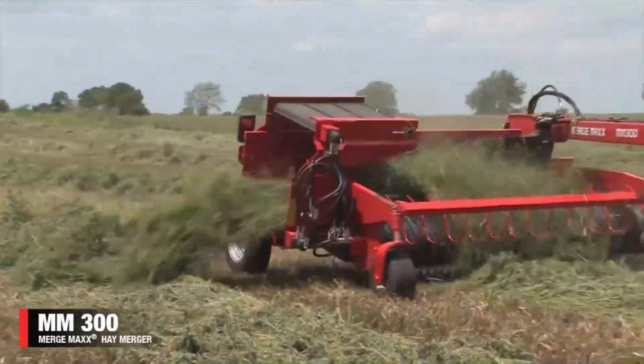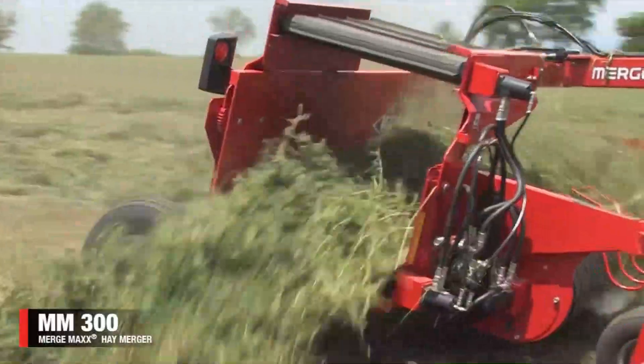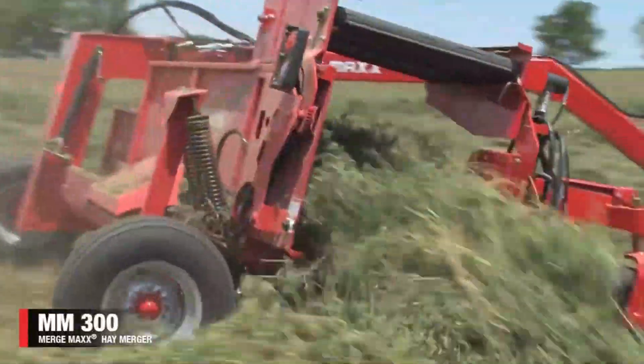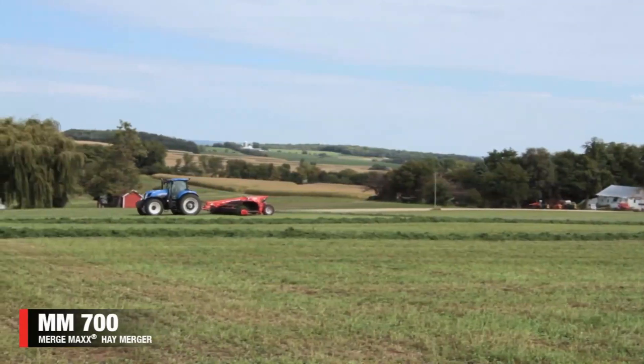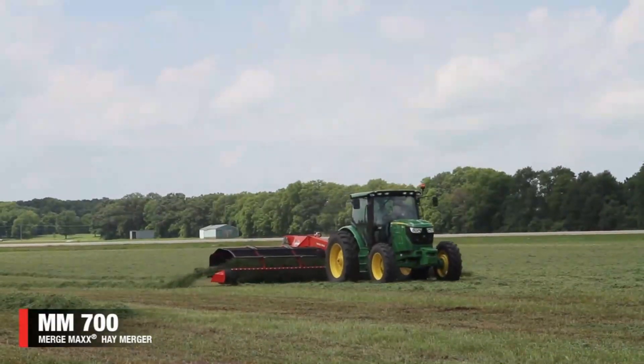Let's switch gears to the Kuhn Merge Max 950 merger. This piece of equipment is a game changer when it comes to hay and forage merging, priced at an average of $60,000. It's designed for efficient and precise merging, saving you time and ensuring high-quality forage for your livestock.